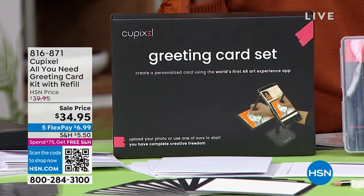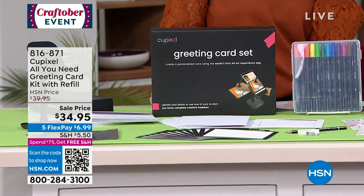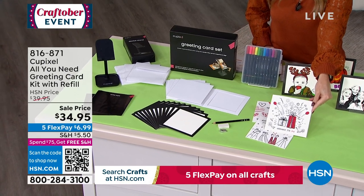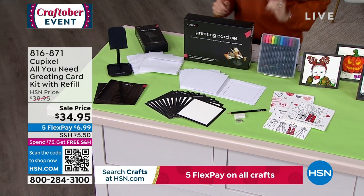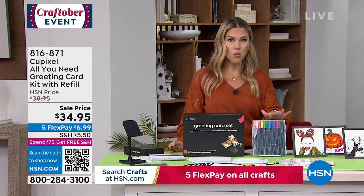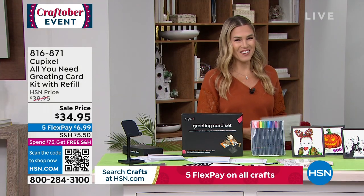We are in our final quantities. You guys have been loving the QPixel — this is an all-you-need greeting card kit that comes with a refill set of cards and envelopes, so you can actually make 12 cards. But these are not ordinary cards — you get the ability to take any photograph and hand-draw it using augmented reality. Lowest price we've done, with five interest-free credit card payments. The stand is included, 12 cards, 12 envelopes, and all your high-quality pens.